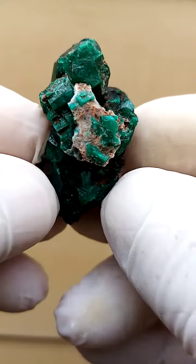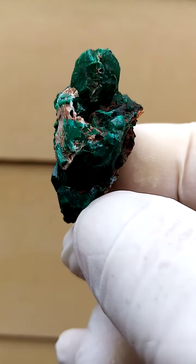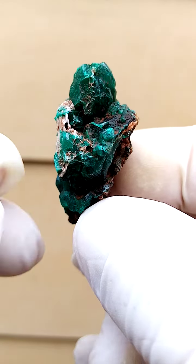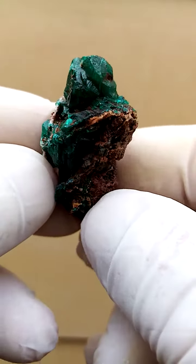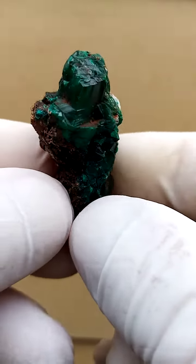So there we have it. I'll just turn it around like this for a turntable look. It's not a very large piece, hence the camera is struggling a little bit to focus. Maybe move it a bit further away to give you an all-round view, so this can be displayed on a turntable, going all the way around.